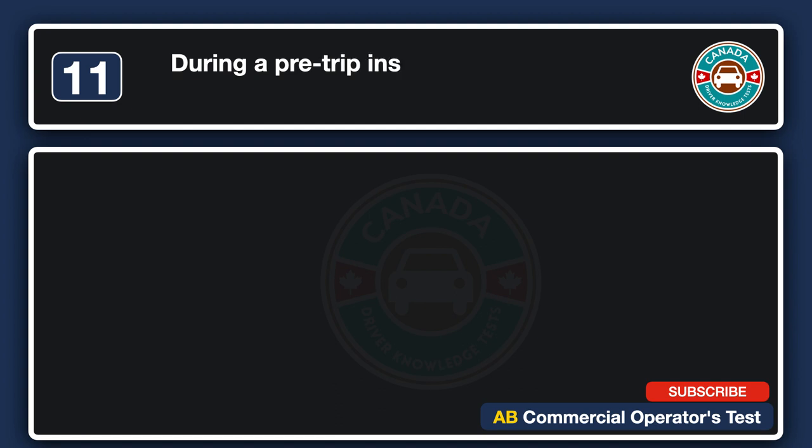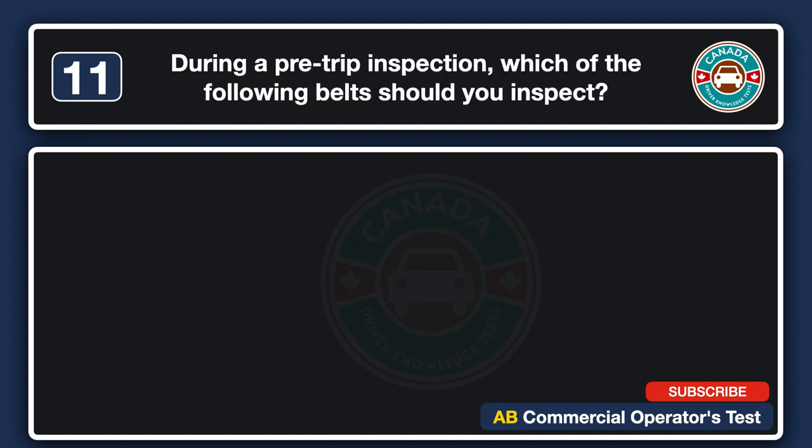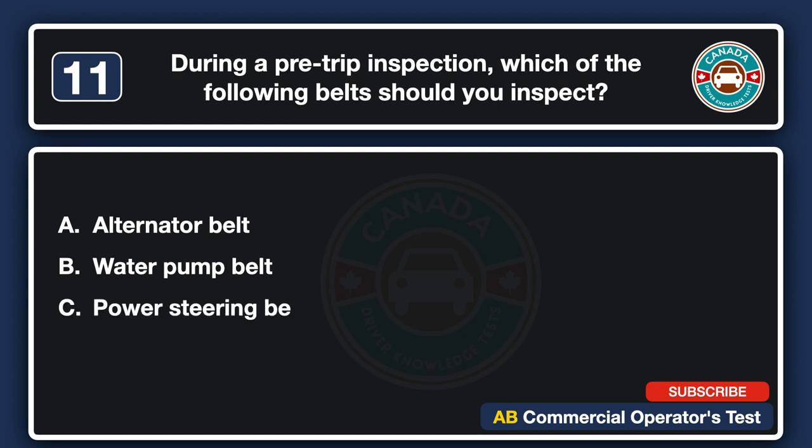During a pre-trip inspection, which of the following belts should you inspect? The answer is D: all the above.